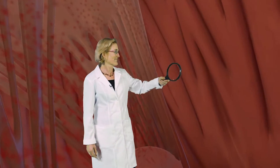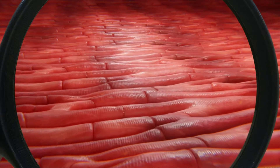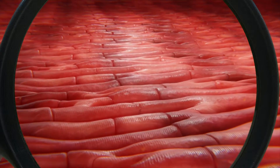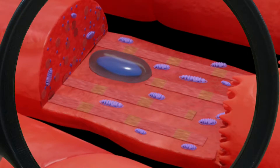Looking inside the heart can actually give us a lot of information as well. These are cardiomyocytes, the muscle cells that make up the heart. When all is well, they work as a coordinated unit, contracting to squeeze the heart together and force the blood out. These oblong, interconnected organelles you see in purple are the mitochondria.